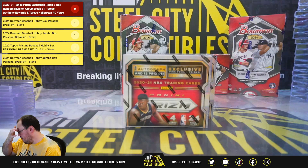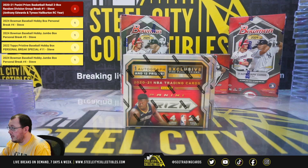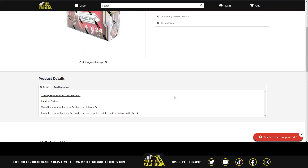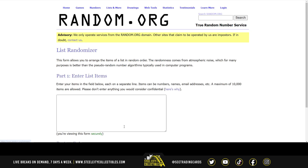2020-21 Panini Prism basketball, two retail box random division break number one. We're going to randomize the spots five times then the divisions five times, pair those two lists up so that every spot gets a division in the break. Let's go over to random.org.